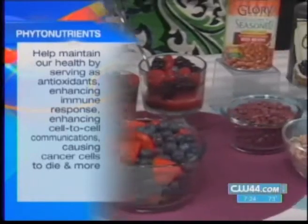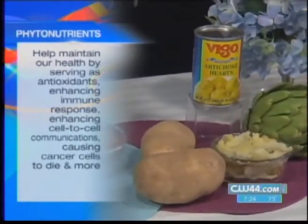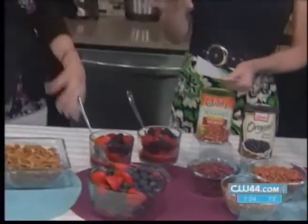There are in fact about 5,000 phytonutrients that have been identified in fruits and vegetables, and they're also in nuts, seeds, and whole grains. They work the same way to protect plants as they would to protect the inside of our body.